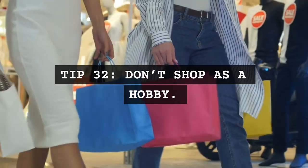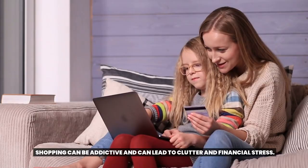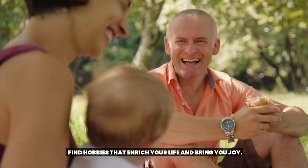Tip 32: Don't shop as a hobby. Shopping can be addictive and can lead to clutter and financial stress. Find hobbies that enrich your life and bring you joy.